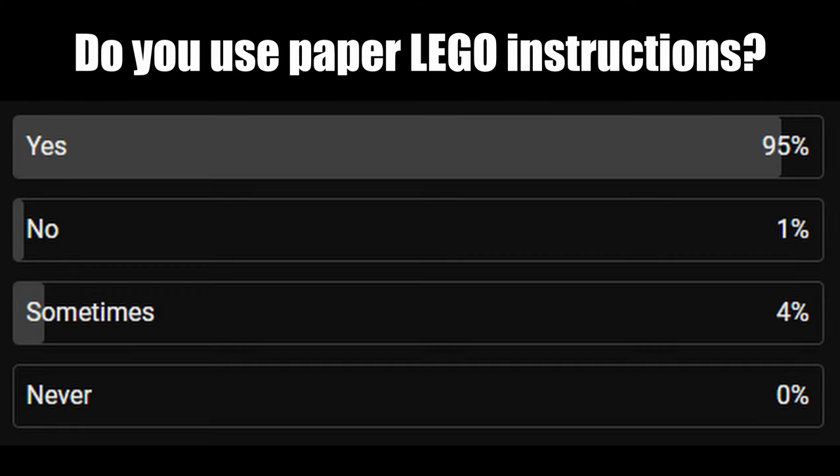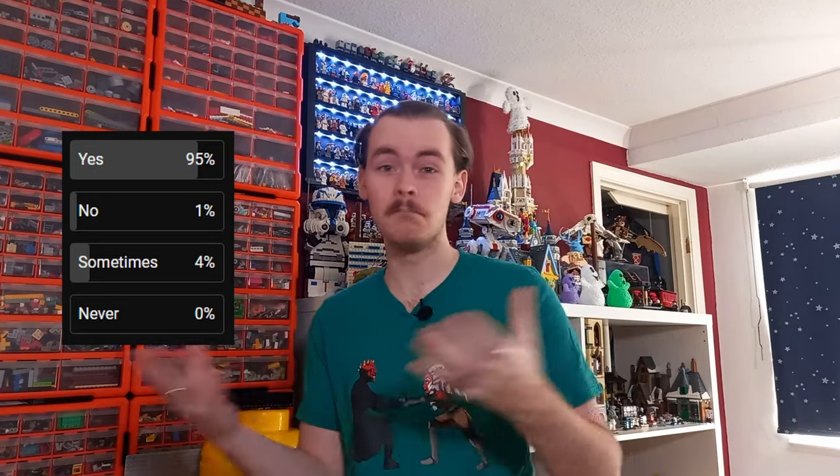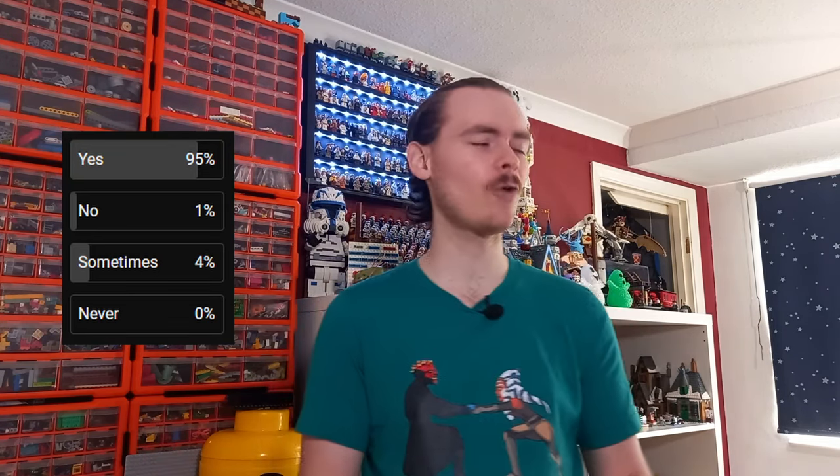I put out a poll a few days ago asking if you do use instructions. I gave four options: yes, no, sometimes, never. As of right now, no one has selected 'never.' So either you use instructions most of the time, you don't most of the time, or you're somewhere 50/50 — but it turns out no one who voted has never used paper instructions. At some point, everyone has used paper instructions.